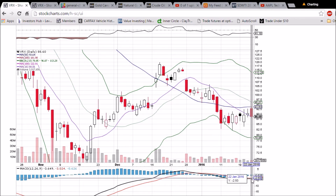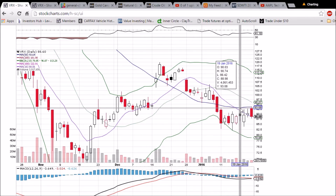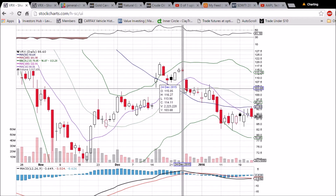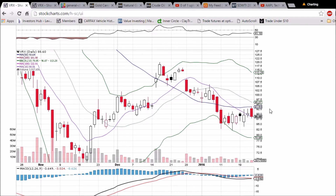We have a bullish MACD cross waiting to happen here if we can turn the 50-day and middle Bollinger Band levels into support. There is a gap to fill all the way up at $113.96. That's a midterm target for the bulls.